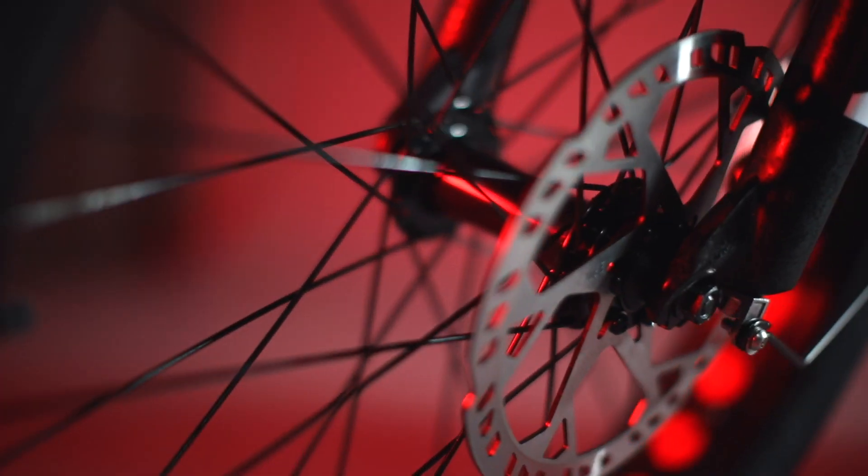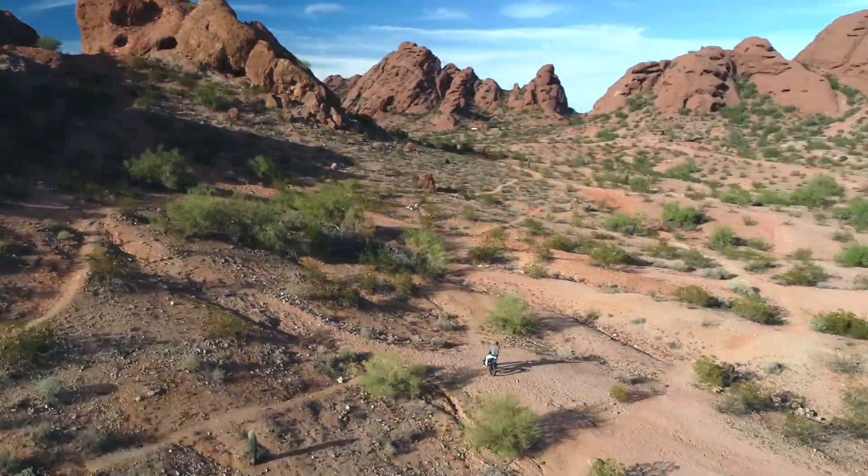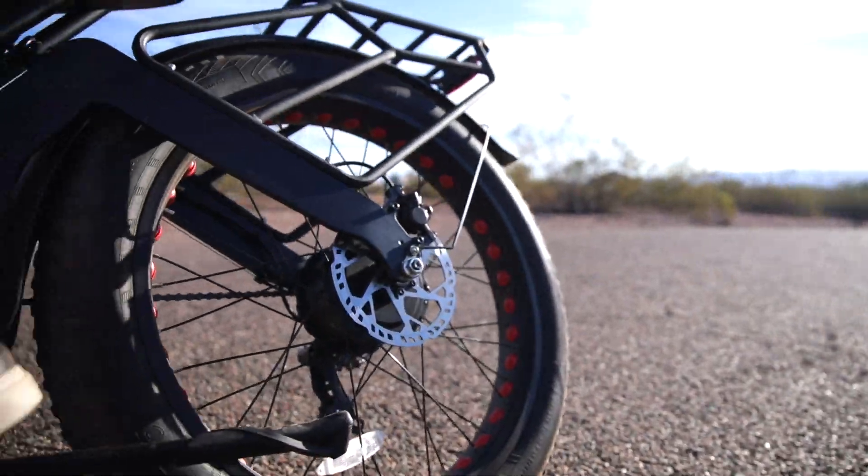We didn't stop there. Four-piston hydraulic disc brakes on the front and back of our bikes boast gripping power like never before. Brake quickly, brake smoothly.